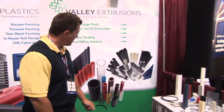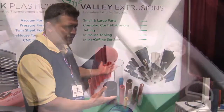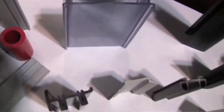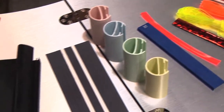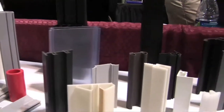Valley Extrusions is our custom extruded products company. Everything we make is a custom product. As you can see by our booth and demonstration table of samples, we manufacture many different products used across many different industries. Everything we do is a custom component — meaning everything that we make is a component used in something else. Nothing is a finished product.